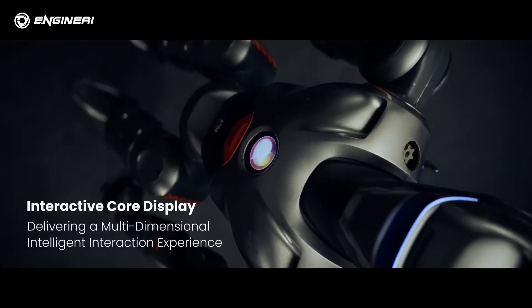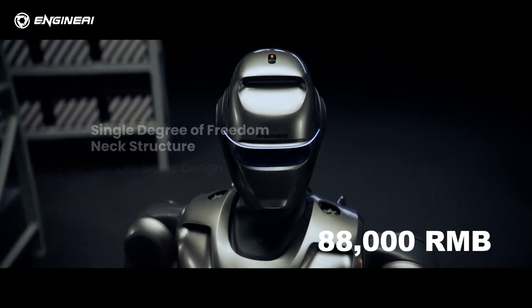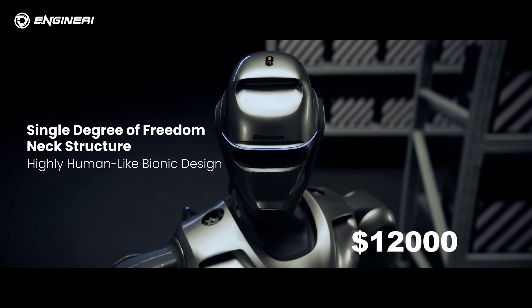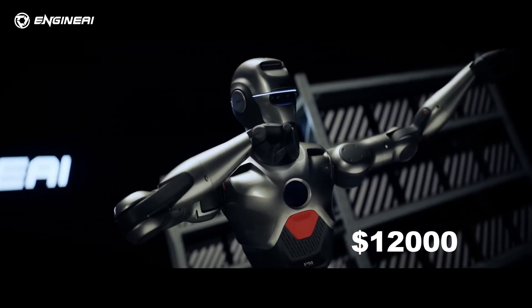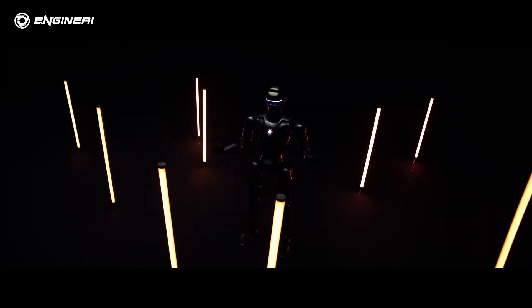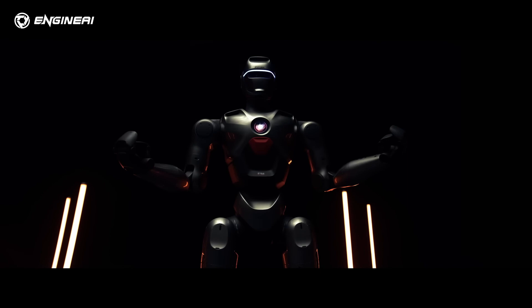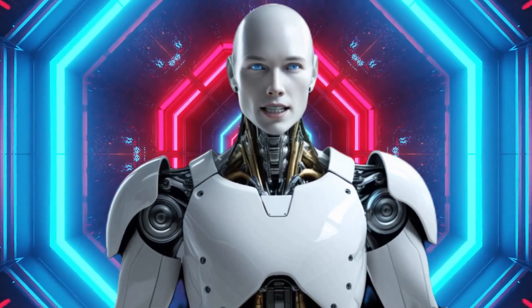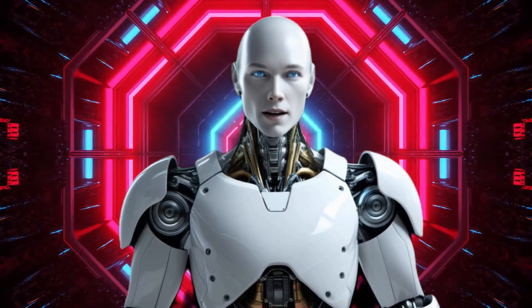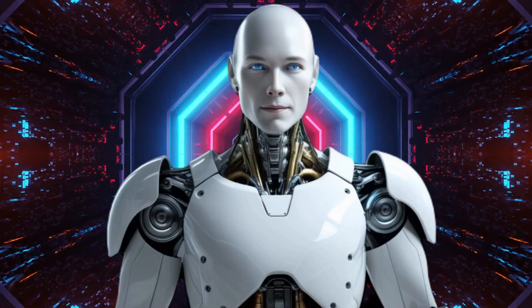And here's the kicker: the PM01 is priced at just 88,000 RMB, or around $12,000 USD. That's a jaw-dropping price for what it offers. So what exactly does the PM01 bring to the table, and why is this such a game-changer for the robotics world? Stick around as we break it all down, from its cutting-edge features to how it stacks up against its competitors.